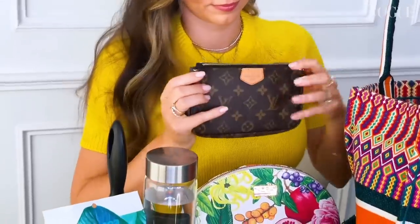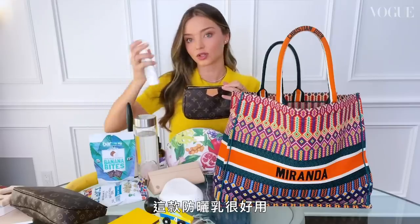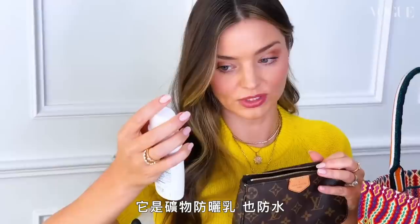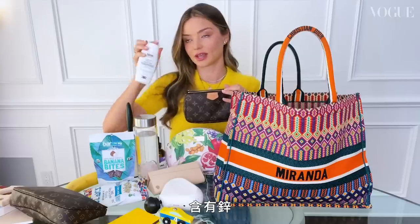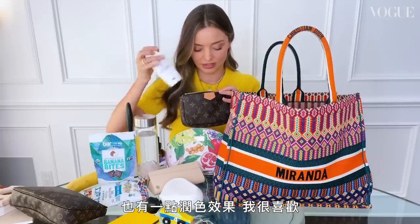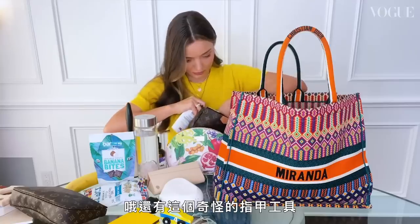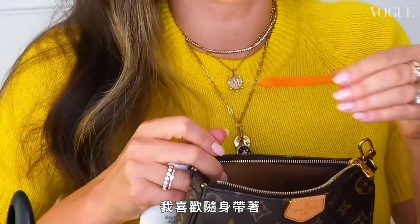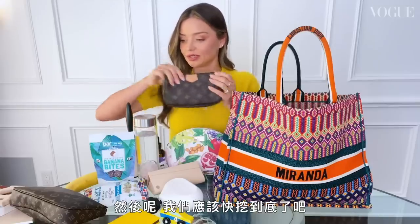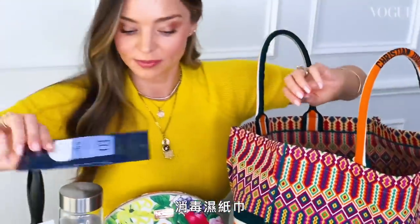I have my sunscreen — it's really great because it's a mineral sunscreen, water resistant, has zinc in it, and also has a little tint which I like. I also have this nail tool in here which I like to carry with me. I must be almost getting to the end of this bag!